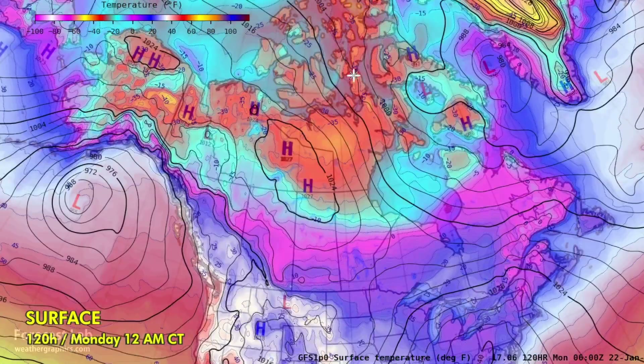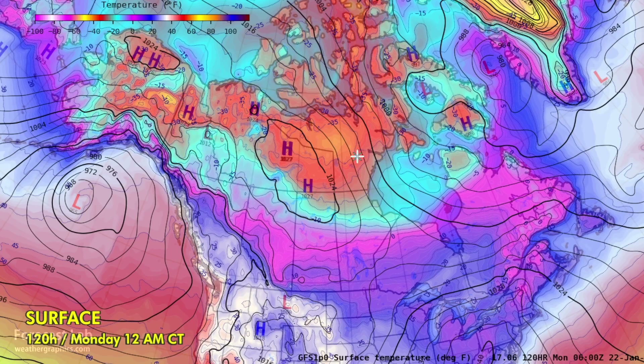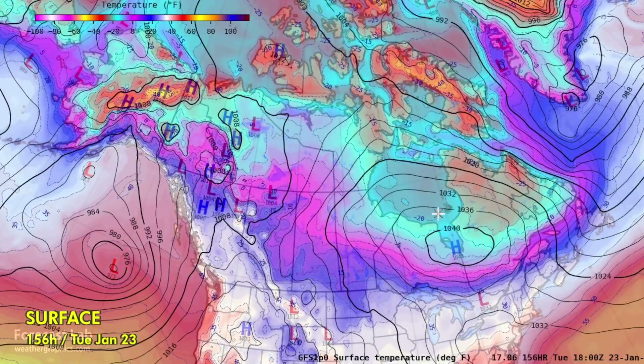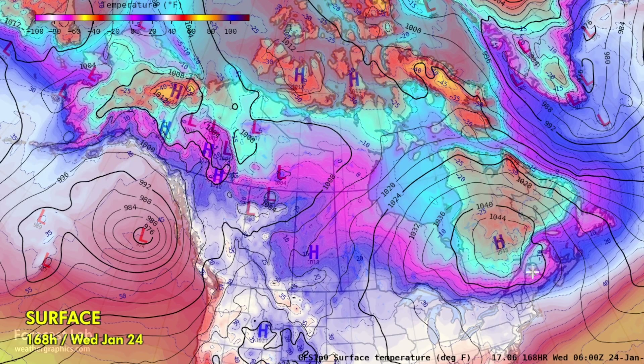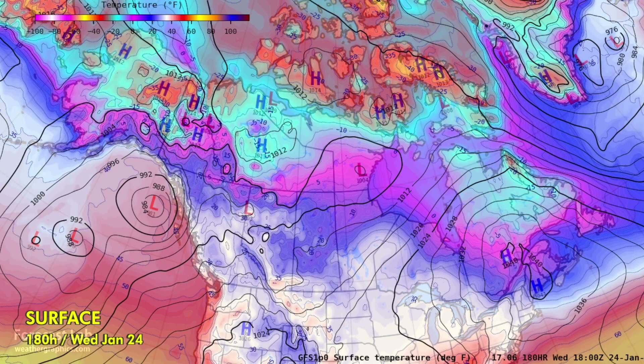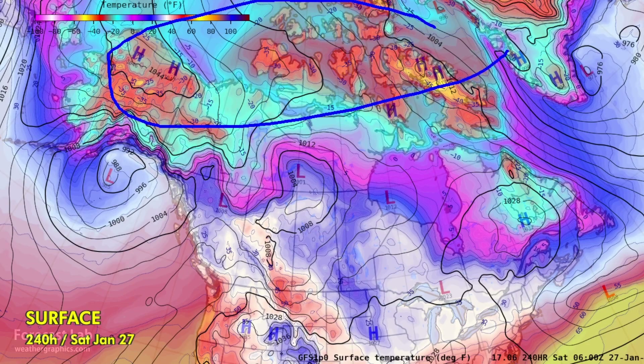Towards early next week, we do see some bitterly cold air regenerate up there in Nunavut, but the trajectory heads more towards Quebec — arriving around Tuesday, affecting maybe Maine and Montreal, but not the rest of the U.S. We're going to be under a mild pattern for the time being. At the very end of the sequence there is quite a bit of frigid air up north, but as far as the potential to bring that down, it's not really clear this far out.